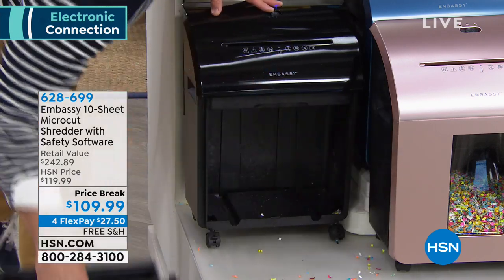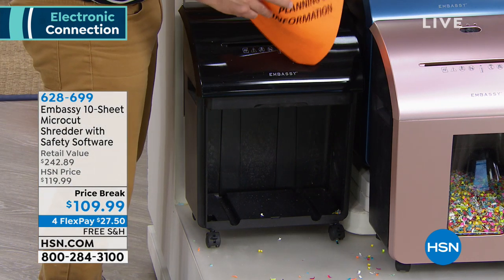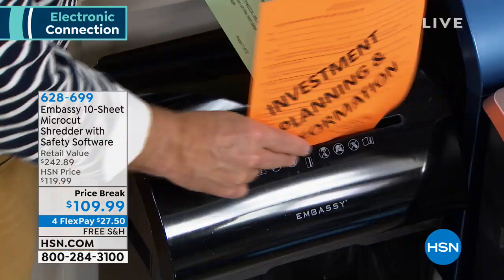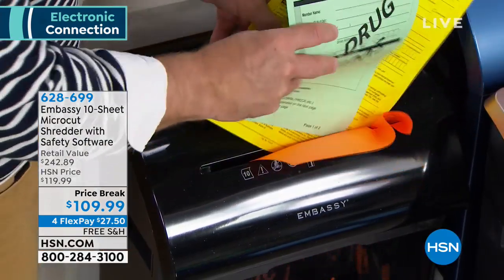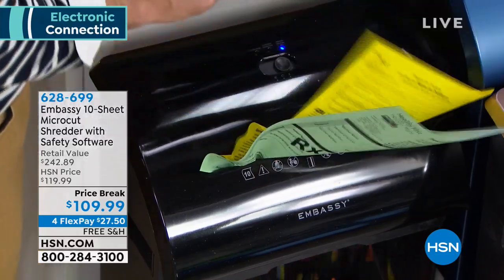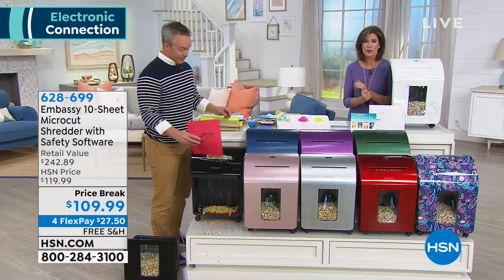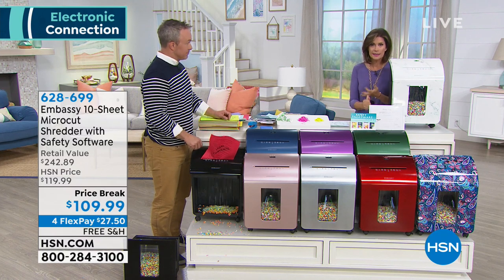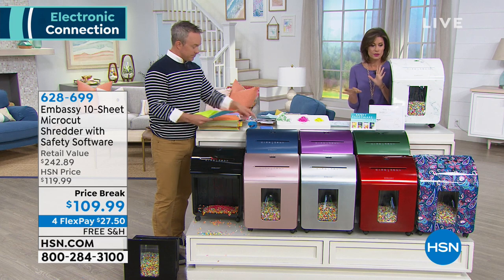That's a nice evolution in terms of what you might already have. Look — it just goes through an 8x10 piece of paper, and on the other side, it's unidentifiable. I want to go through colors because I know a lot of you are already looking at this. This is 10 sheets at a time and it's going to give you some great color choices too.